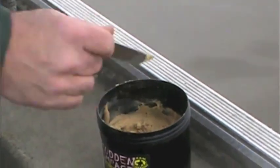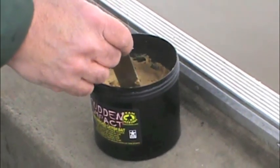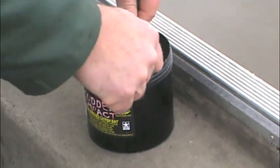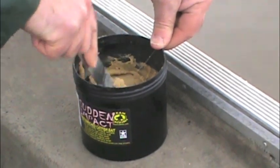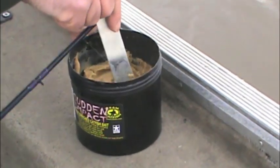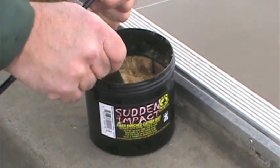What we're going to do is we're going to put our Sudden Impact on here. We've got an aluminum paddle with a V on it. Put your treble hook in there — either a number four or a number six. Team Catfish recommends a number six; I personally prefer a number four. So you put that in there and you take your paddle, swirl this around until you get a nice clob of bait on there.